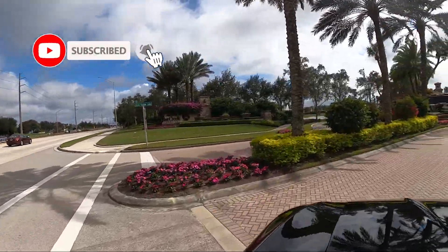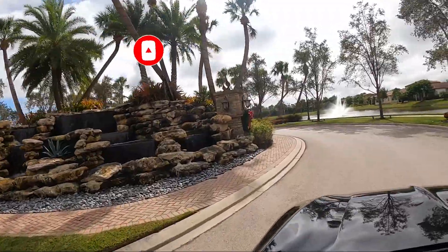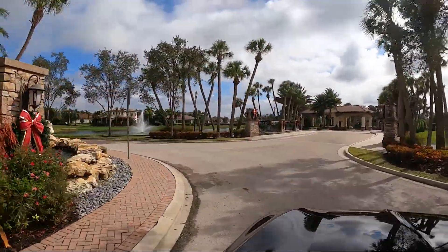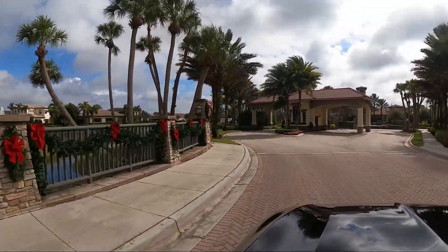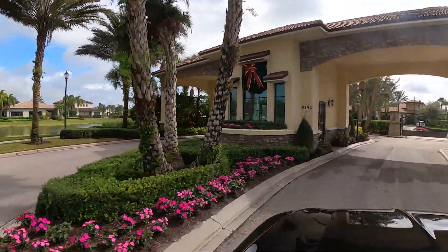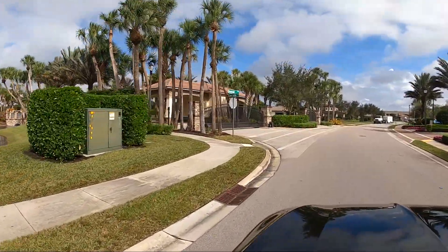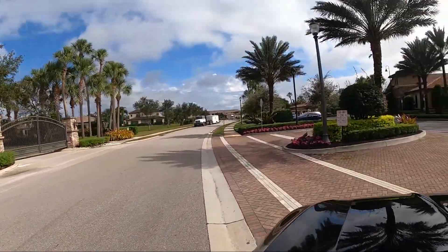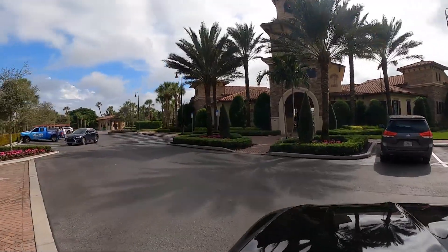So here we are, driving into Bent Creek Preserve. This community is located off of Immokalee. It's close to I-75, so you have quick access back to the interstate. You can see a really nice entryway here with the pavers and then the gatehouse — water on both sides. The community was actually started by Cal Atlantic Homes and then ultimately finished by Lennar. We're going to begin the tour at the amenity center and community center.